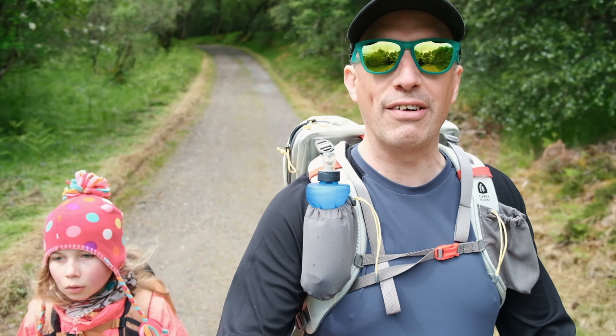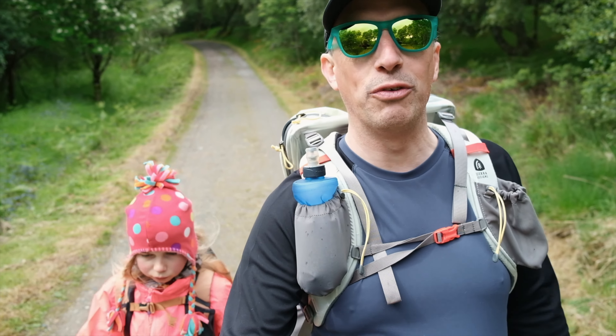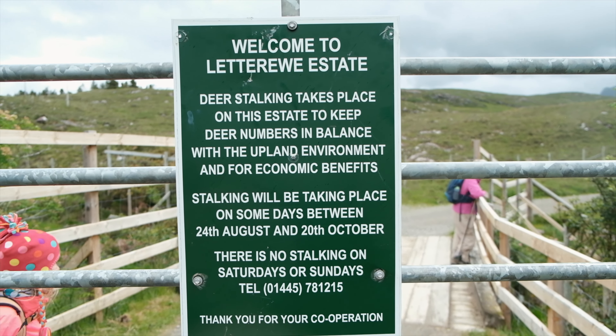Ruth and Grandad have now turned back — they're heading back to find the Bridge Cottage Cafe. And we are heading onwards into the hills on the last leg.